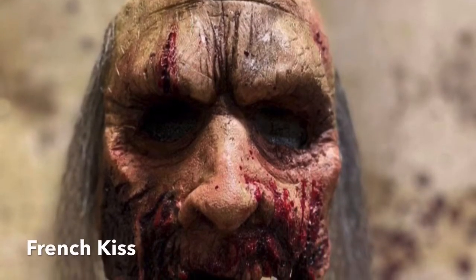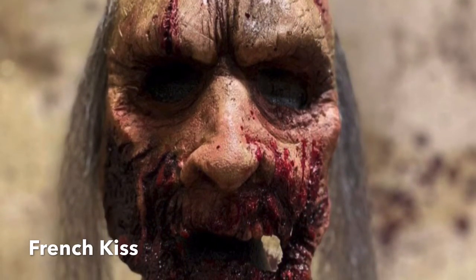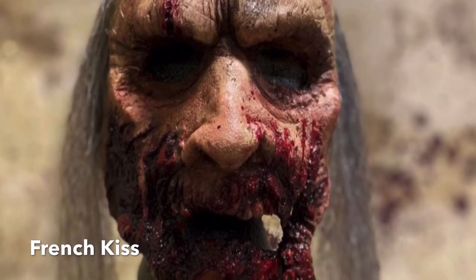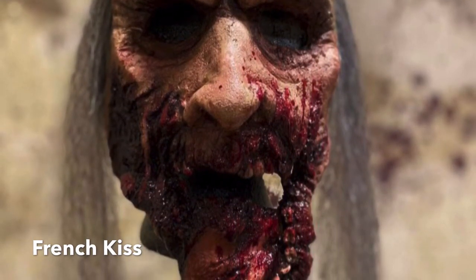And this mask is called French Kiss. It has long wispy hair and a gory tongue sticking to the side, and a twisted jaw with the teeth — so it's really gnarly. If you want to have that gory detail for a mask, definitely choose this one.